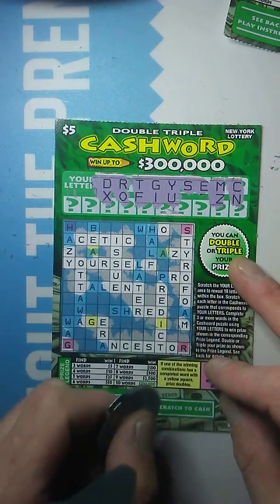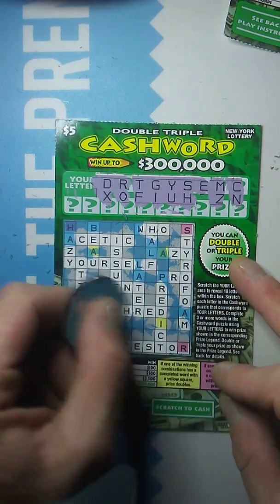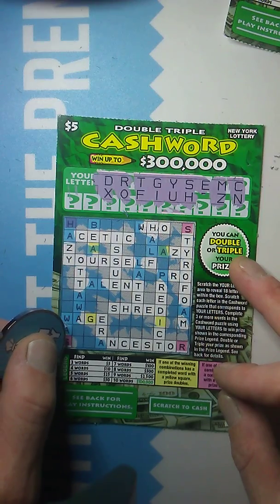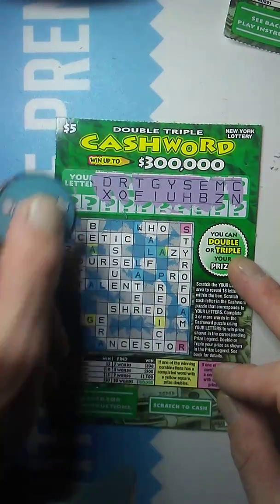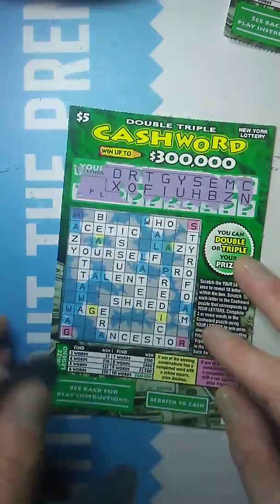And that R is supposed to be taken out. What have we got left here? An H. And that Shred — that's supposed to be two words right there. And the last letter is a B. So I don't believe that's a winner. And with the P and the L, that means it's not a winner.